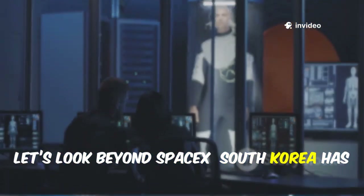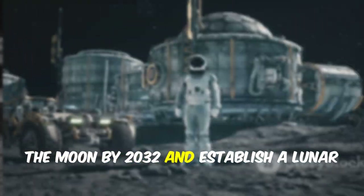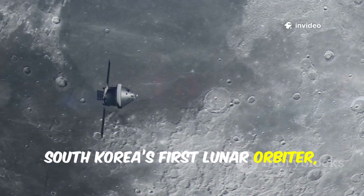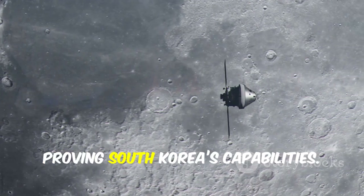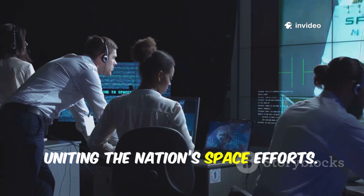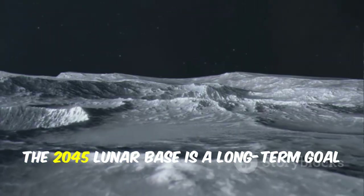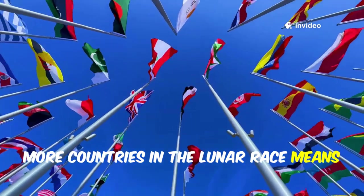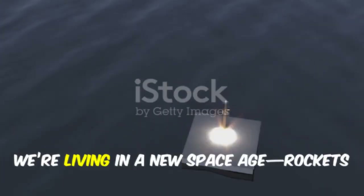Now let's look beyond SpaceX. South Korea has just unveiled a bold lunar plan: land a robotic spacecraft on the Moon by 2032, and establish a lunar base by 2045. This vision builds on the success of Danuri, South Korea's first lunar orbiter launched in 2022, which mapped the Moon, searched for resources, and tested new tech. Leading the charge is CASA, the new Korea Aerospace Administration, uniting the nation's space efforts and aiming to develop rockets, landers, and a sustainable lunar presence. More countries in the lunar race means faster progress for everyone, and South Korea's focus on lunar resources is vital for future Moon and Mars missions.